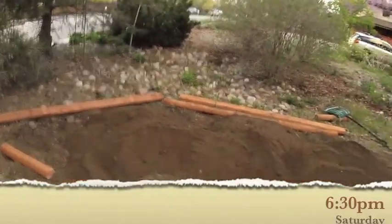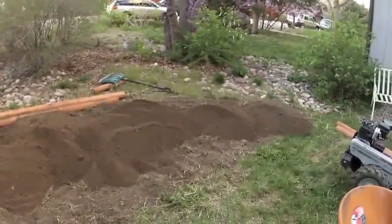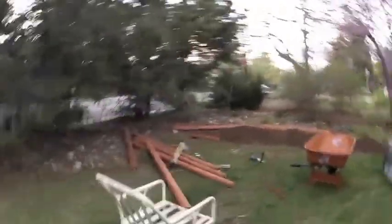Here's the pile of dirt. It's most of the way done. Sun's going down and hopefully we can get this done before the end of the night.